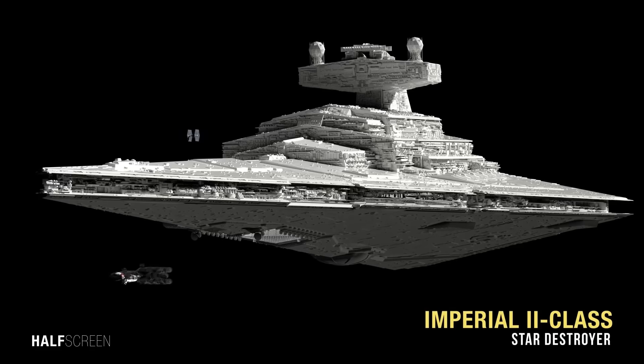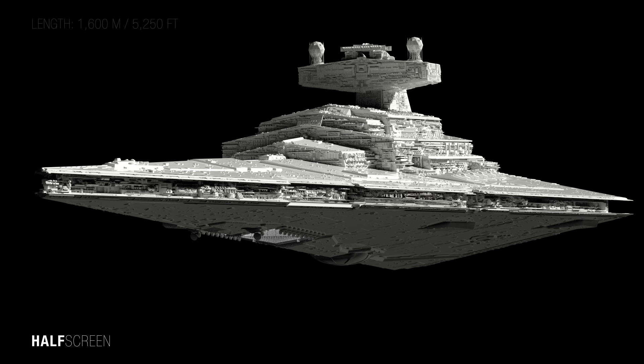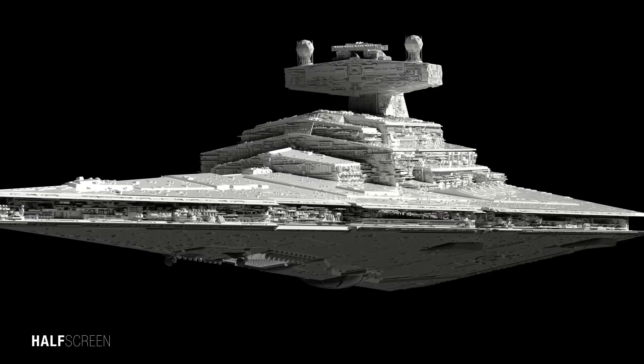The iconic Imperial Class Star Destroyer first appeared in the opening scene of Star Wars where the Star Destroyer chased the CR-90 Corvette. It's probably the most recognizable capital ship in galactic history and represents Imperial dominance and military supremacy. With a length of 1,600 meters, the Imperial 2 Class Star Destroyer was 445 meters longer than its immediate predecessor, the Venator Class Star Destroyer. The Star Destroyer was a symbol of the Empire's military might, carrying devastating firepower and assault forces.